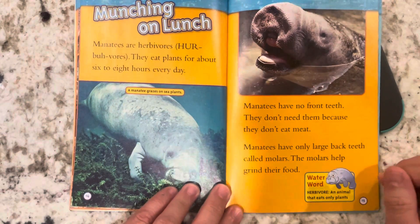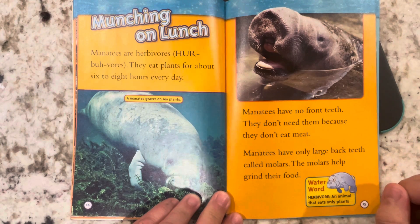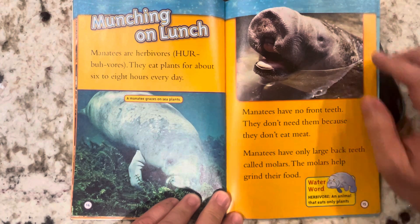Munching on lunch. Manatees are herbivores. They eat plants for about six to eight hours every day. Manatees have no front teeth — they don't need them because they don't eat meat. Manatees have only large back teeth called molars, and the molars grind their food.